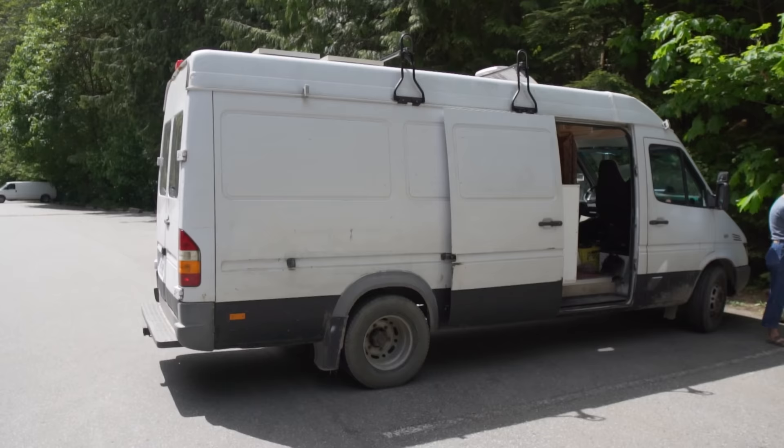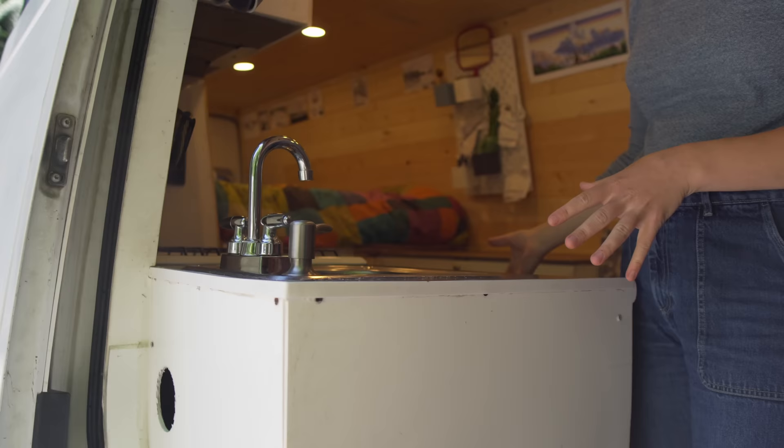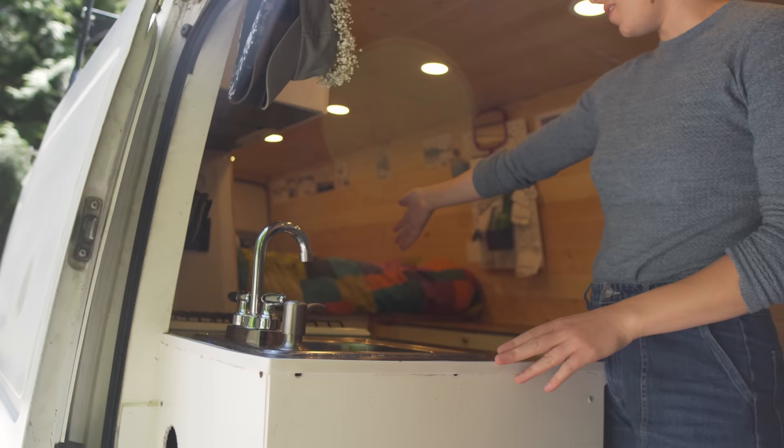My name is Liz and I've lived in Squamish for four years. This is our 2008 Dodge Sprinter van. It was built out when we bought it, but some changes have been made. We have the sink and kitchen area facing over here just to give us lots of space.